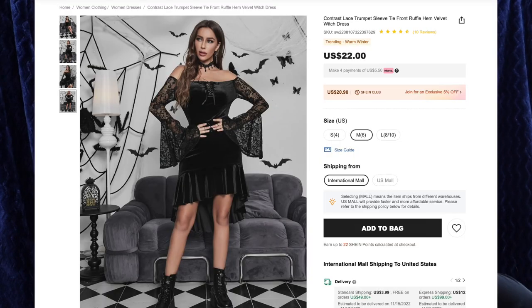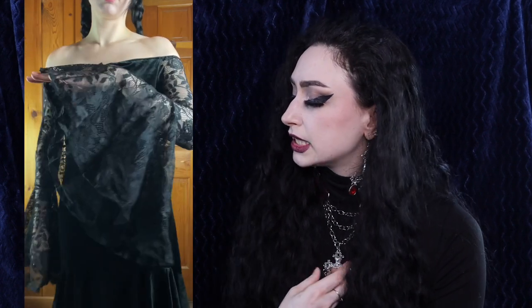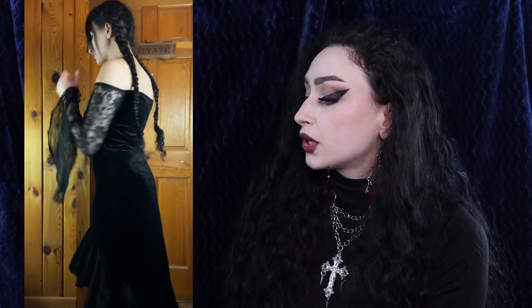Next up we have the contrast lace trumpet sleeve tie front ruffle hem velvet witch dress for $22, and I got size medium. Does this look familiar? I have the original dress that this is a dupe of, and they are quite different. This one is a lot thinner — it's a thinner velvet material, which is still warm but just not as thick as the original. The lace is beautiful, I love the lace on these sleeves, and the bell sleeves are to die for. We have a lace-up detail in the front, and some ruffles along the bottom with an asymmetrical hemline that goes lower in the back. This is also off the shoulder. I wish the fabric was a little thicker so it would have more structure, but overall not a bad dress — it's also very stretchy so it is more forgiving.